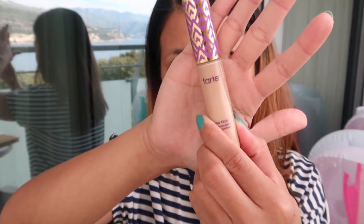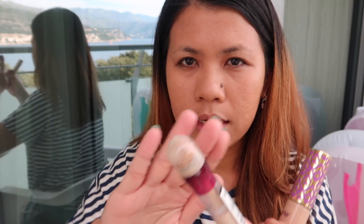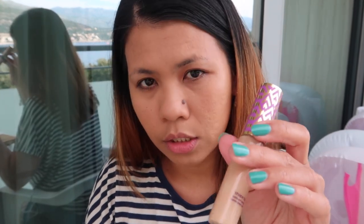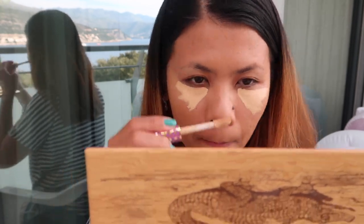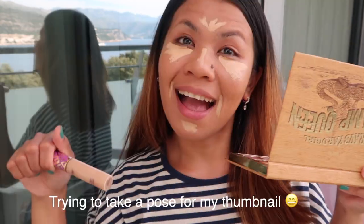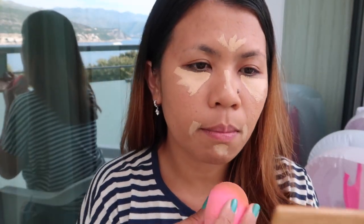For my concealer, I brought this Tarte concealer — this is really my favorite concealer if I'm going out and will stay for a long time outside. I also brought this one from Maybelline, which is also good, but I love to use the Tarte one today. Let's just blend it.